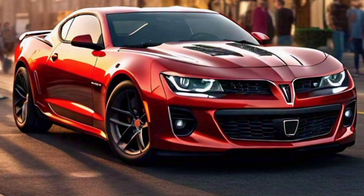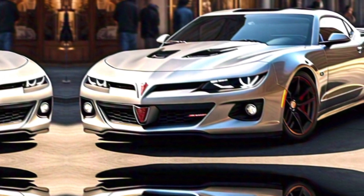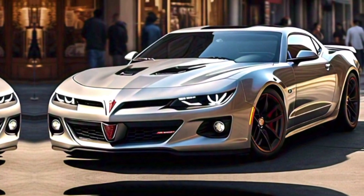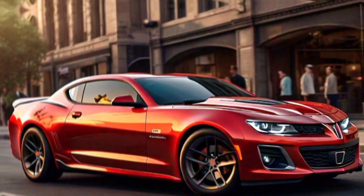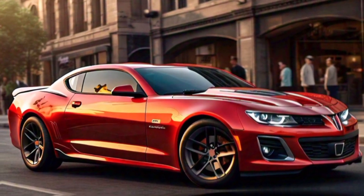Finally, let's discuss pricing. The base model of the 2025 Pontiac Firebird starts at around $35,000, which is quite competitive given the features and performance it offers. If you opt for the V8 engine and additional performance upgrades, the price can go up to around $50,000. Considering the blend of modern technology, classic muscle car aesthetics, and raw performance, the Firebird offers great value for money.